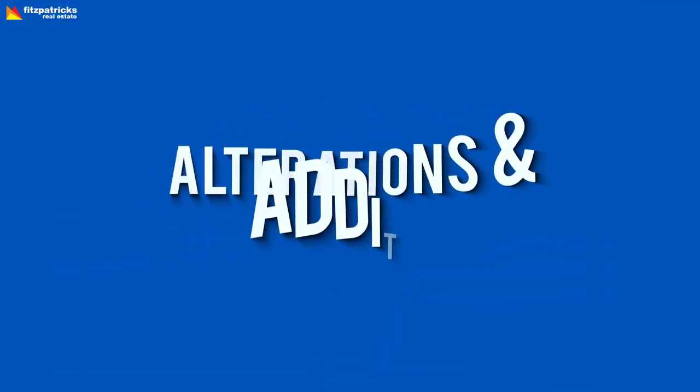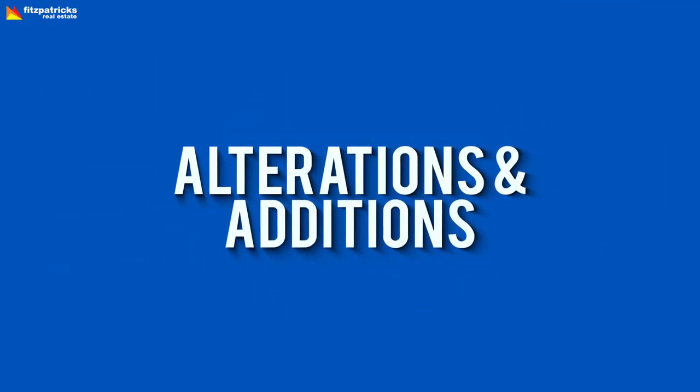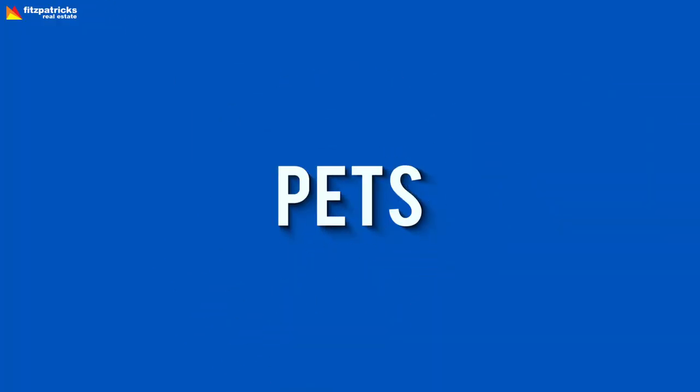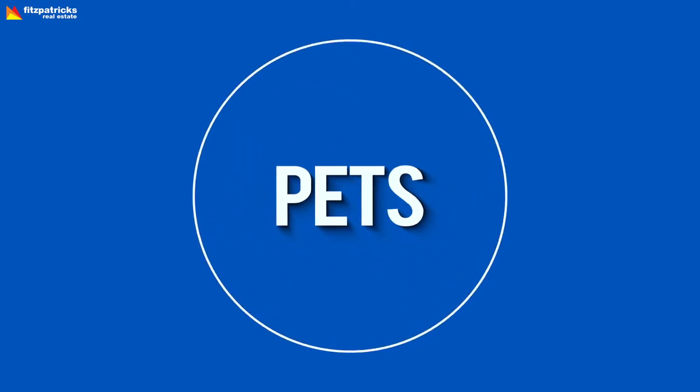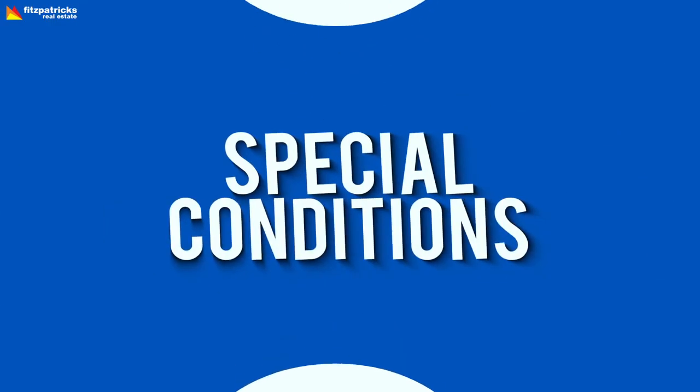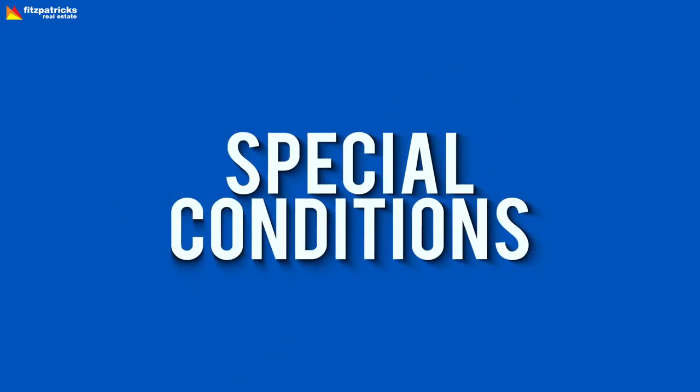What's an urgent repair and what's not? Alterations and additions — just in case you thought you'd hang a picture or two. Break lease — what happens if you need to break your lease? Pets — make sure you have your owner's blessing first. Swimming pools — if you're lucky enough to have one. Special conditions are special and are really important. Please read them all.